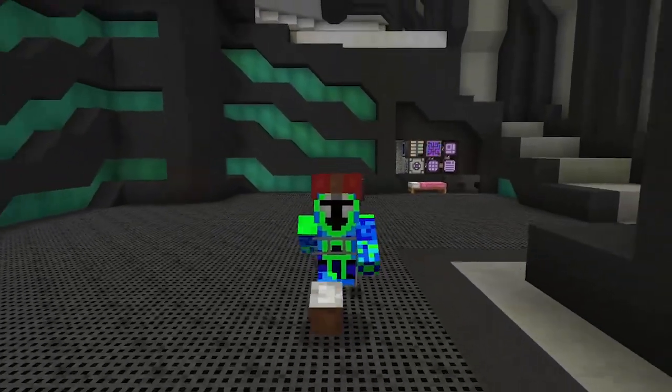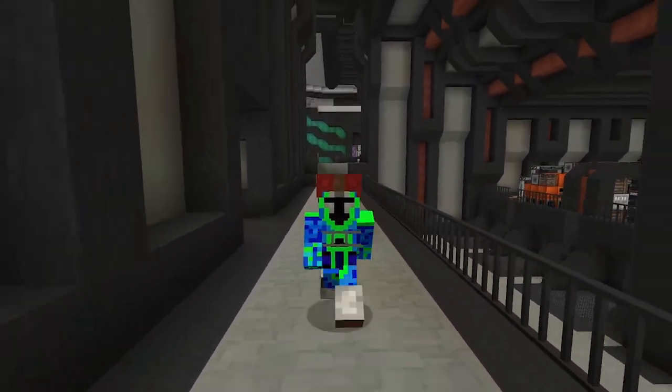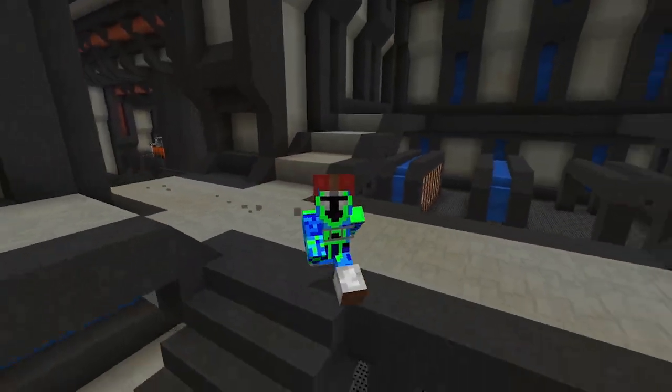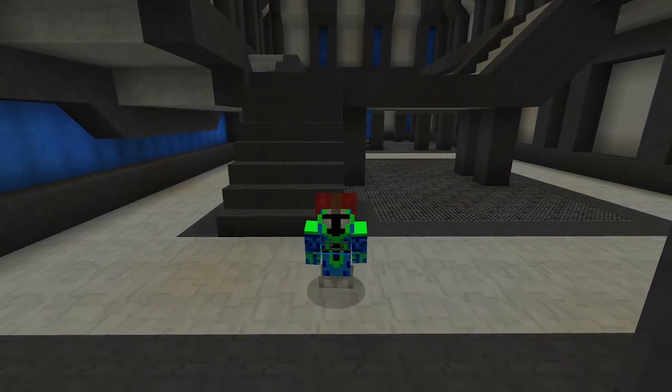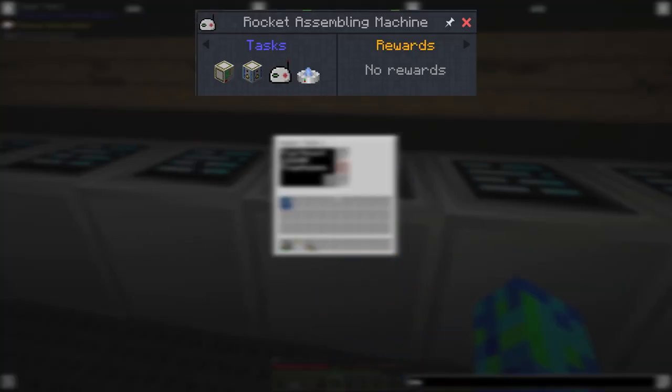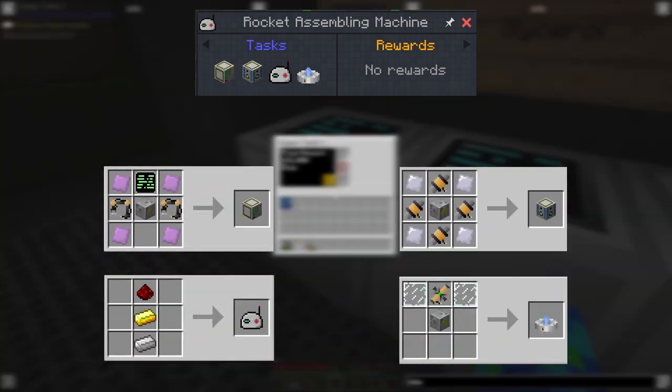So now we have the spacesuit and the means to survive in space. We can upgrade to the airtight seal enchantments later to wear our normal armour in space, but for now we're going to skip that. We now just need two more things: a way to get to space and a way to get back. For that we're looking at the rocket assembling machine quest, which asks us to get four things: the rocket assembling machine, the fuelling station, the linker and the holo projector.